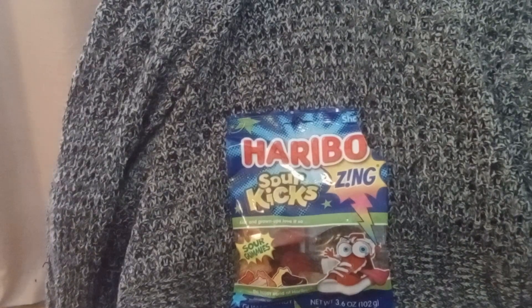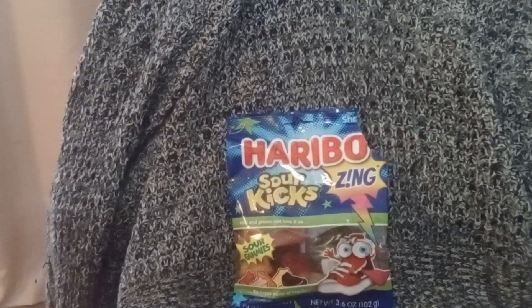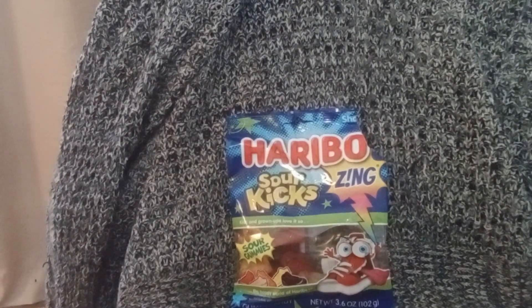Yo guys, if you definitely like sour stuff, ladies and gentlemen, definitely give these a try. I found these at Dollar General for a dollar a bag, which is cheaper than Dollar Tree. All right, ladies and gentlemen, you guys have a good morning, afternoon, evening, and I will see you on my next review. Please hit the like button, share, comment, and subscribe if you wish to.